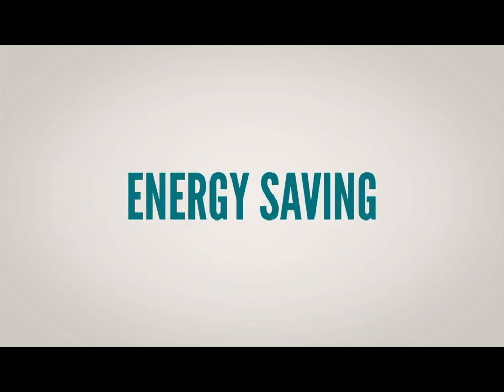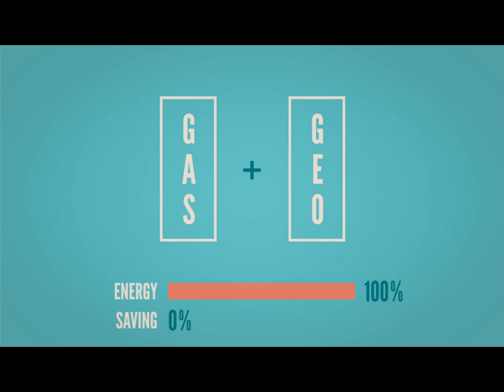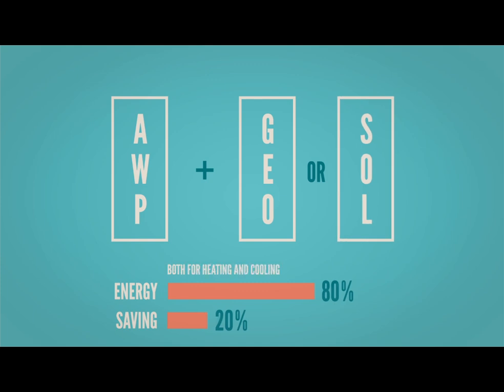All-water panel also saves you energy. For heating, if compared with a conventional house with gas heating — where energy is 100% and saving is 0% — or a gas plus geothermal heating system which saves about 20% and energy costs drop to 80%, the All-water panel in combination with either geothermal or solar energy can supply the complete energy needs of a building.